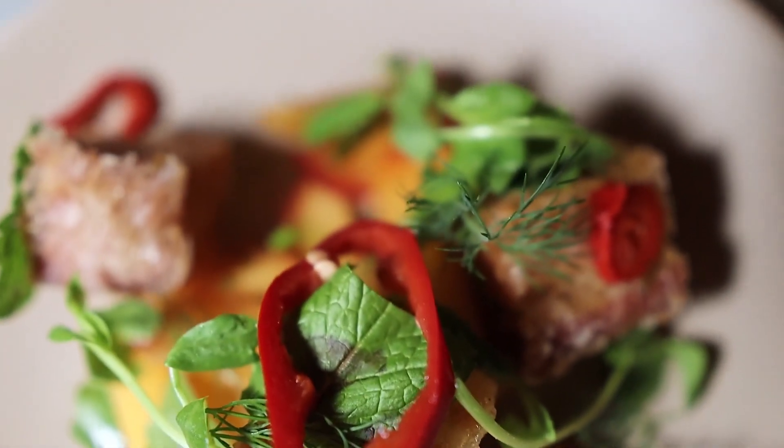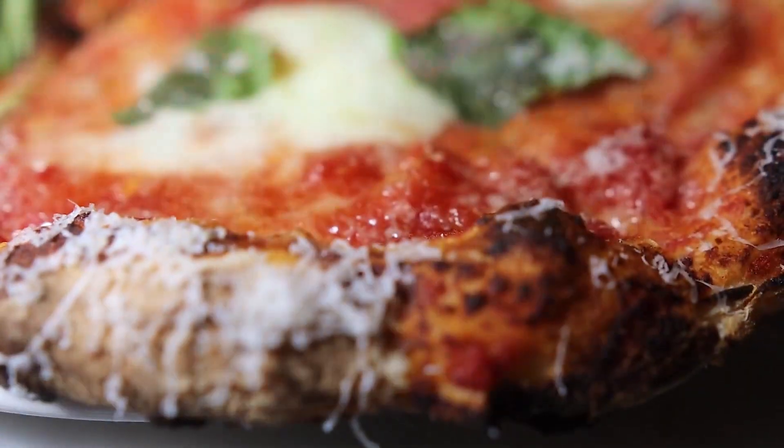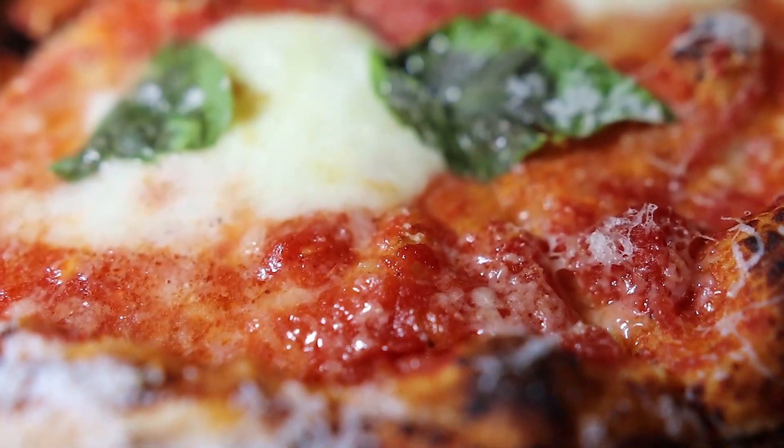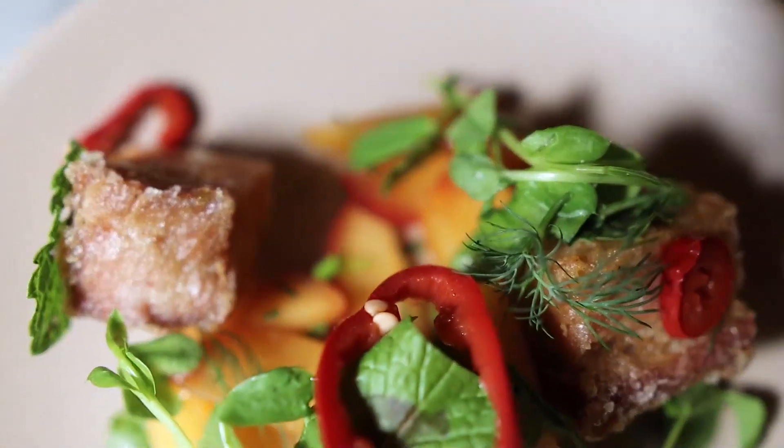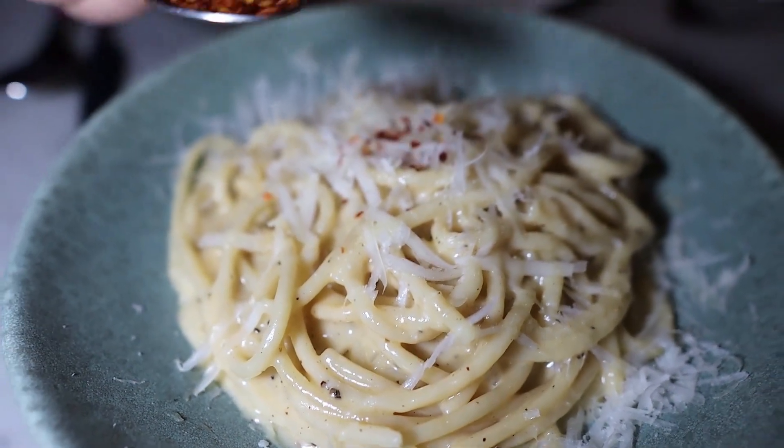Then we'd like a margherita pizza. I do have a couple of additions to the menu just in case — a pan-seared scallop with Brussels sprouts and crispy bacon, and also a branzino. She loves branzino, but I don't think we're going to do that tonight. So we'll do the pork belly, the margherita pizza, and an order of cacio e pepe.